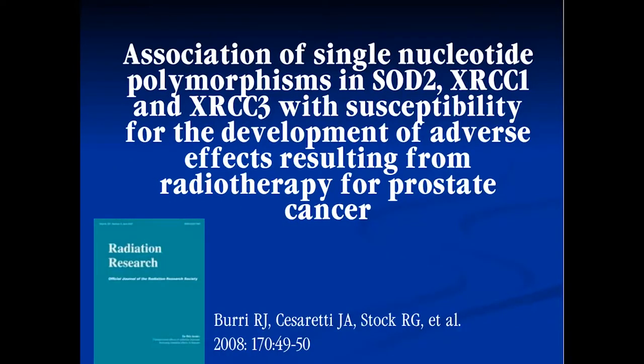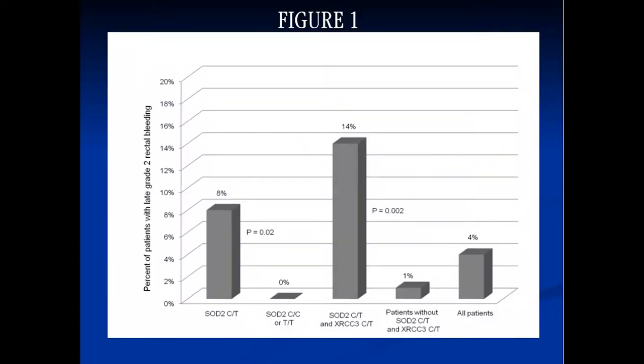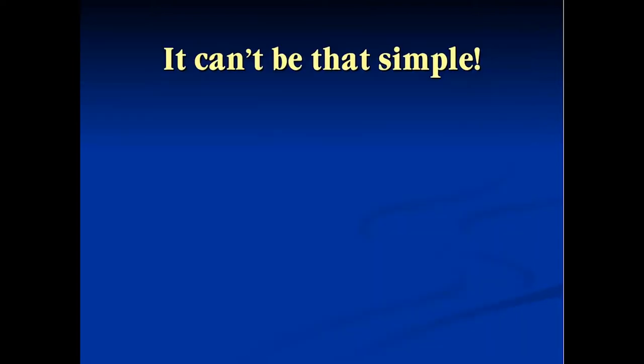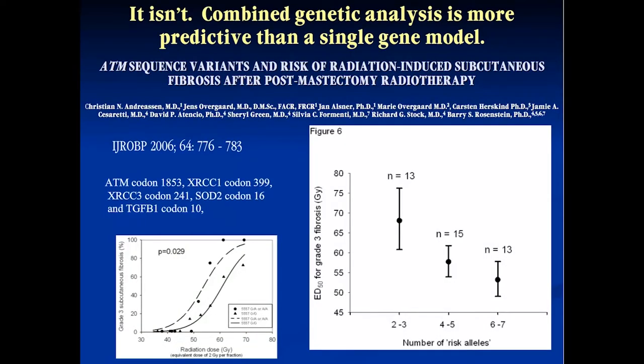We also did another analysis looking at combinations of these SNPs and radiation-related toxicity. As you combine various SNPs — just like the genomic tests we saw — the incidence of toxicity increased. We asked: can it be that simple? The answer, of course, is that it is not. The combined genetic analysis is more predictive than a single-gene model.